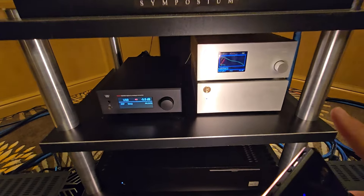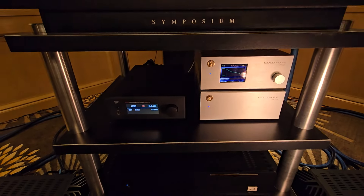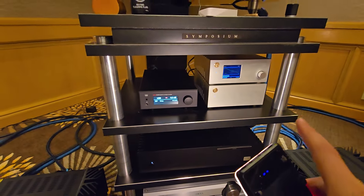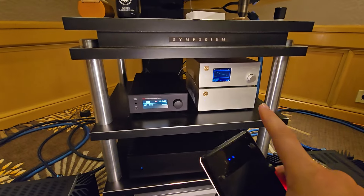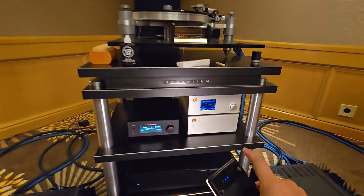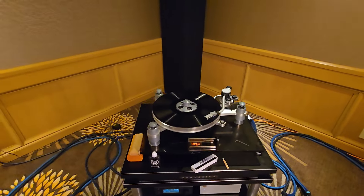Gold Note — I did a facility tour. This is the PH-10, a really good phono stage. It's got different curves you can choose. Just seeing this piece tells me he knows what he's doing.